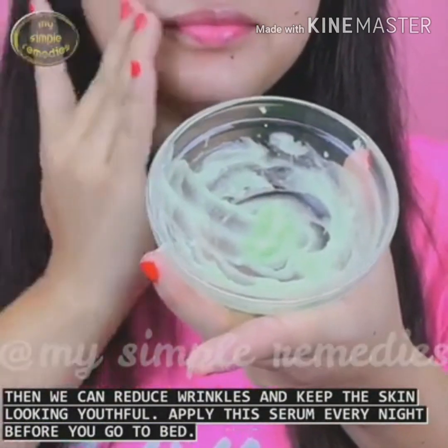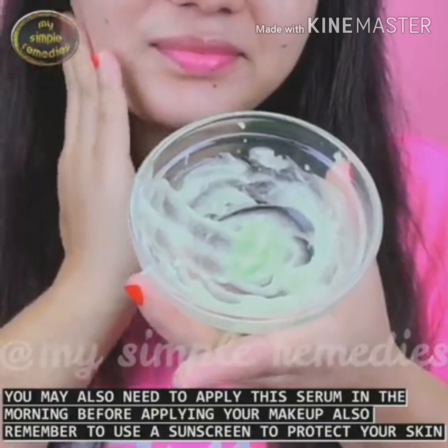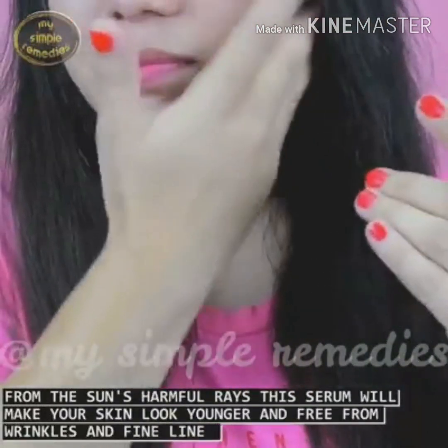Apply this serum every night before you go to bed. You may also need to apply this serum in the morning before applying your makeup. Also, remember to use a sunscreen to protect your skin from the sun's harmful rays.